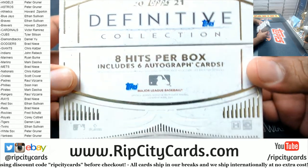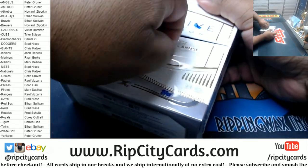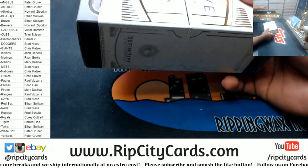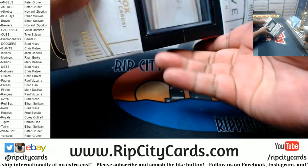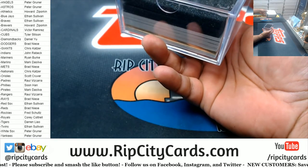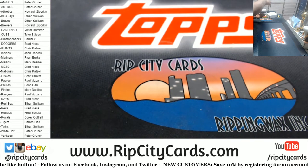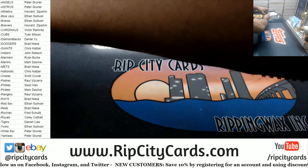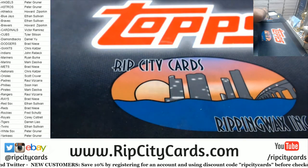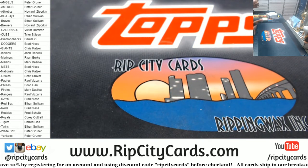8 hits per box, includes 6 autographs. Oh boy, here we go. That's a cool box. Well, there's a gold frame in — I think a redemption, possibly. And we'll do the gold frame last. Alright. Good luck, everybody.